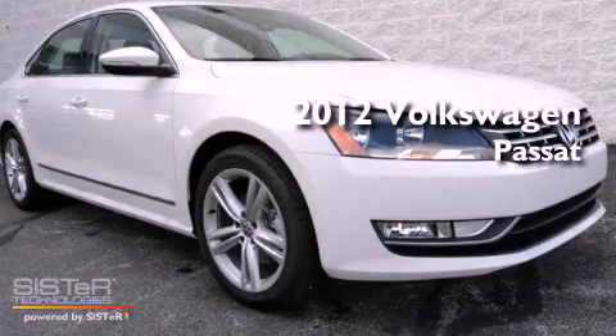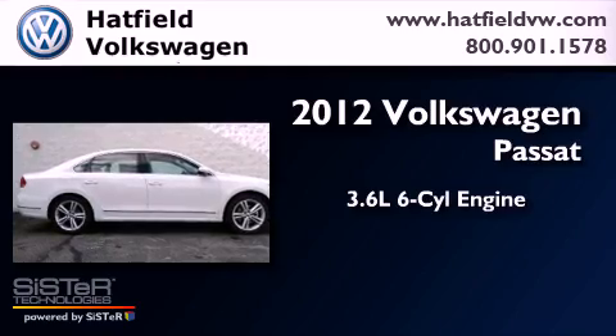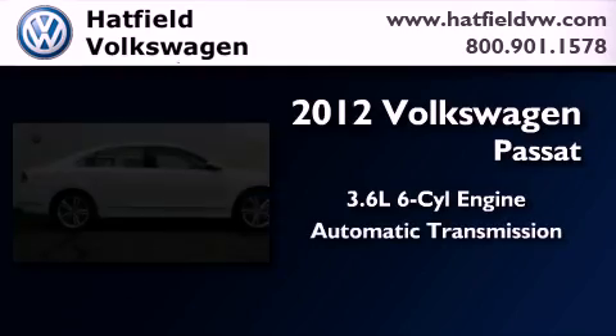This is a brand-new 2012 Volkswagen Passat. It has a 3.6-liter six-cylinder engine and an automatic transmission.